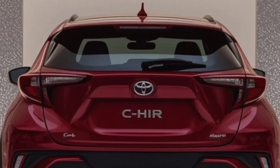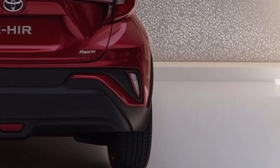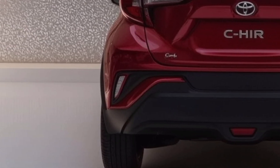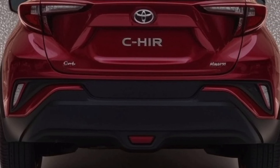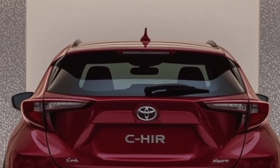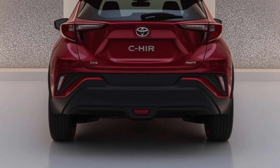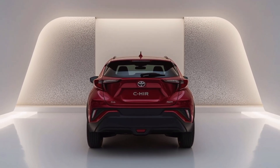In summary, the 2026 Toyota CH-R represents a smart evolution of a unique product. It keeps its core personality intact while addressing the areas where the previous version needed improvement. The result is a compact crossover that feels more grown-up, more refined, and more capable than ever before. Whether you're upgrading from an older vehicle or buying your first SUV, the new CH-R offers something fresh and compelling in today's crowded crossover market. It's fun, functional, and future-focused — and that's a winning combination for a lot of drivers. Thanks for watching.